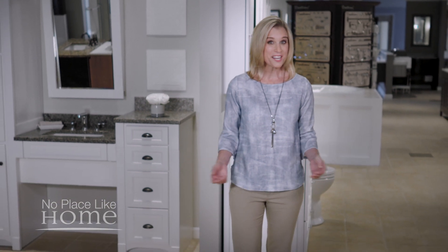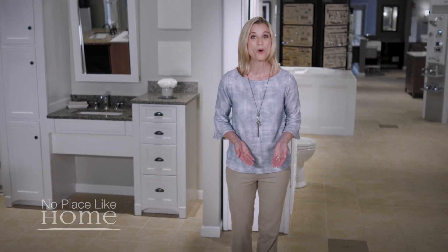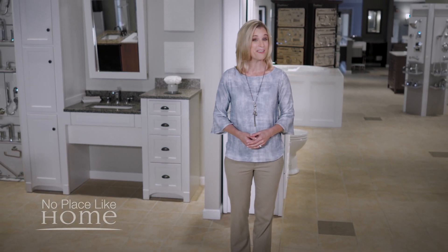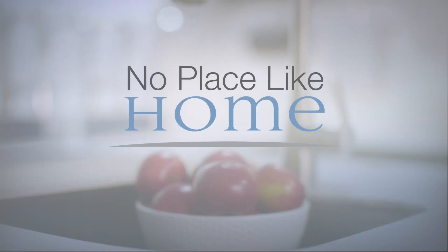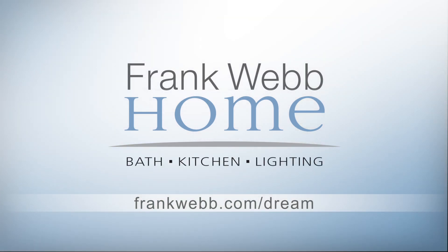Looking for accessible living inspiration? Visit a showroom with friendly experts who will help you make your home comfortable and safe for every member of your family. For more information, visit frankwebb.com/dream. No Place Like Home is brought to you by Frank Webb Home.